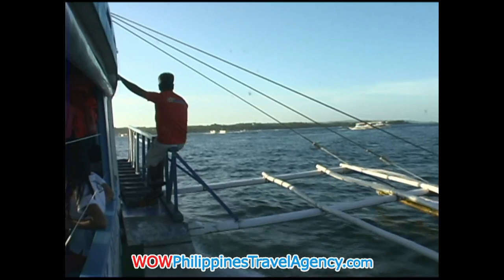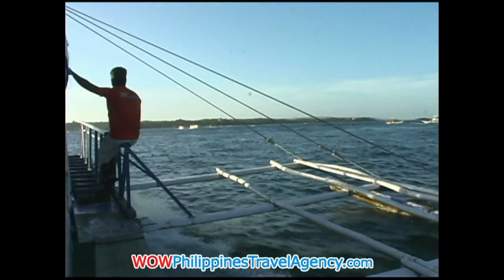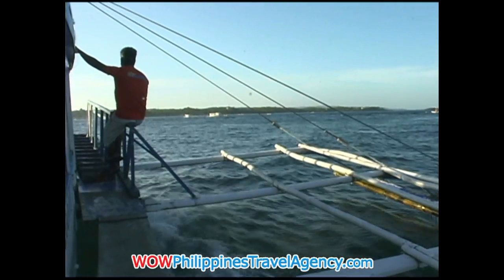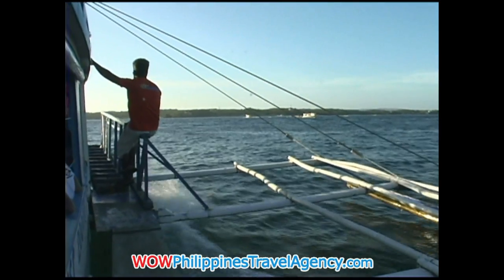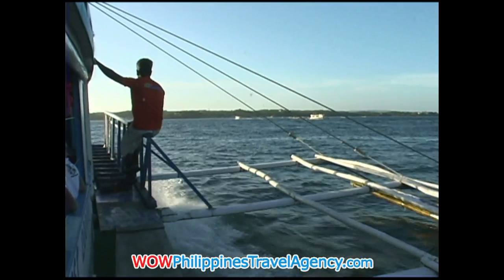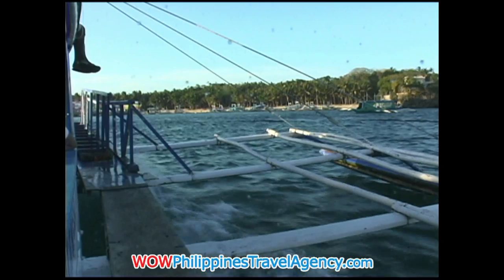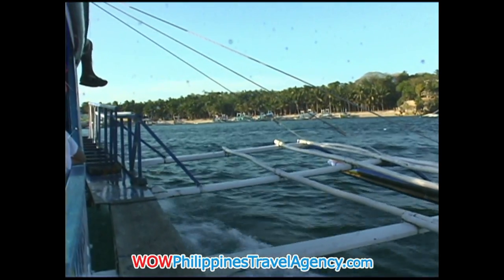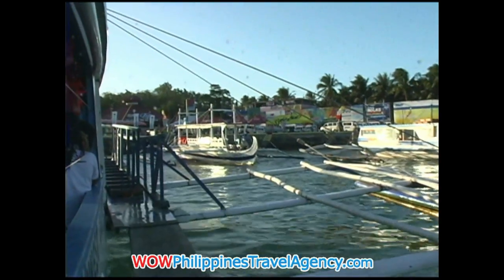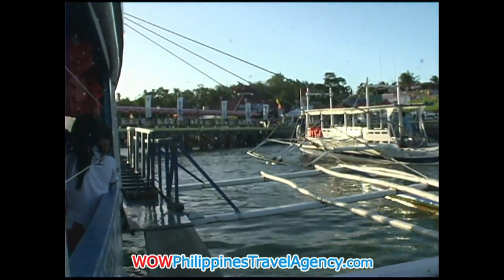As you pull away from the dock and get out on the open water, just the fresh air alone — if you've been in the city for a while — is really refreshing. It's a great feeling of relief to be out there on that Bonka boat knowing you're headed to one of the nicest white beaches in the world. The ride from Cataclan over to Cagban Beach on Baracay Island is roughly 15 minutes, give or take, depending on the type of boat taking you.